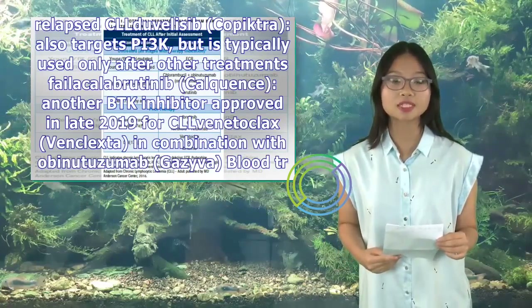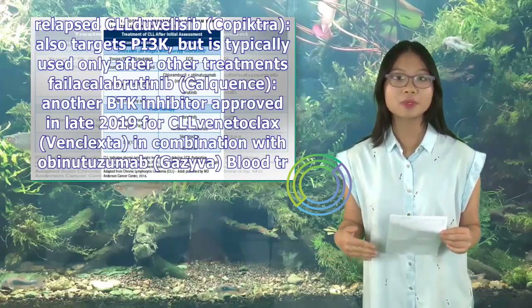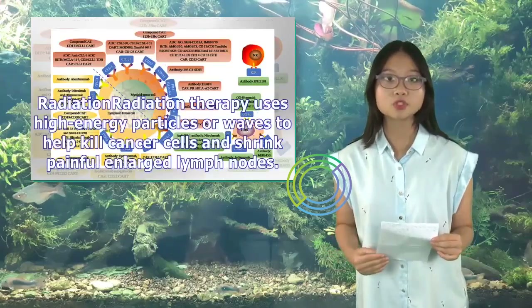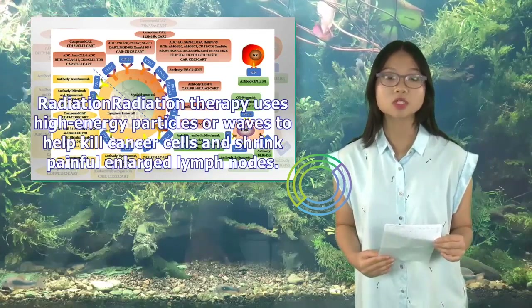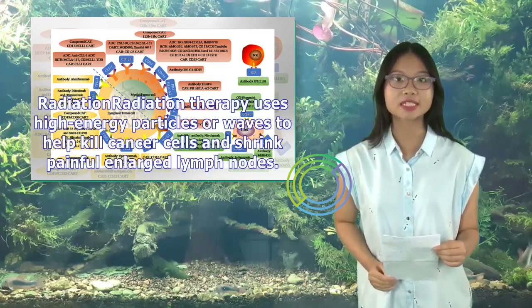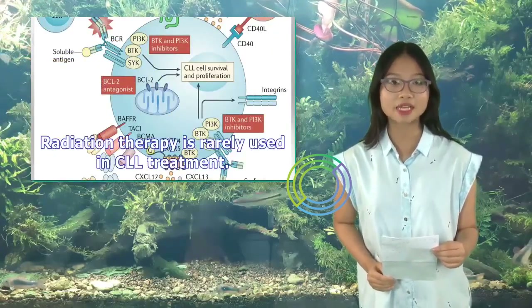Blood transfusions: You may need to receive intravenous (IV) blood transfusions to increase blood cell counts. Radiation therapy uses high-energy particles or waves to help kill cancer cells and shrink painful enlarged lymph nodes, though radiation therapy is rarely used in CLL treatment.